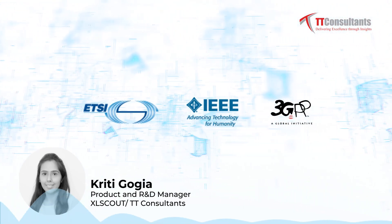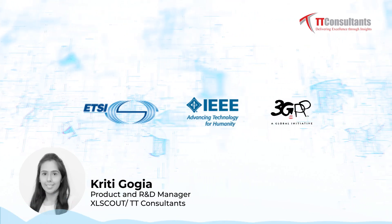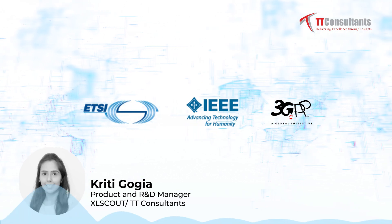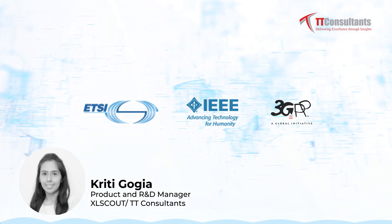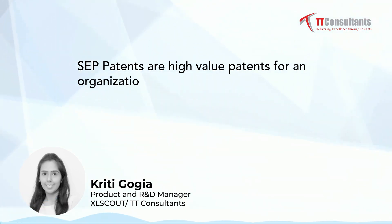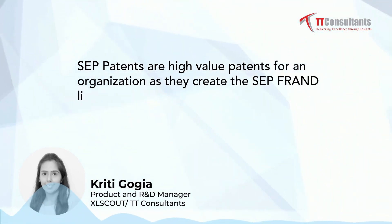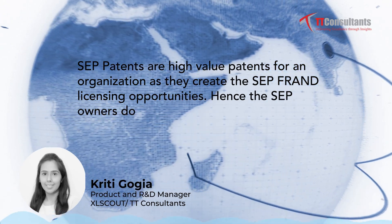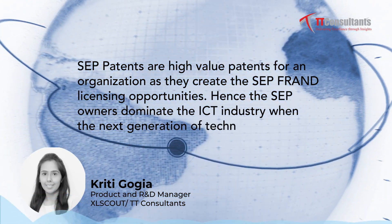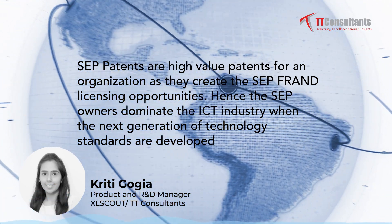Standard essential patents are common in practice in the mobile, wireless, and telecommunication industry, Internet of Things, and other emerging fields in technology. SEPs are high-value patents for an organization as they create SEP-FRAND licensing opportunities. Hence, SEP owners dominate the ICT industry when the next generation of technology standards are developed.